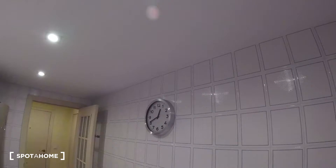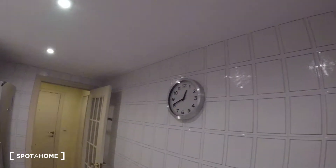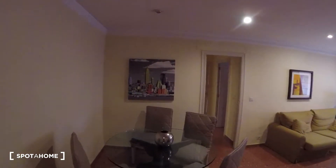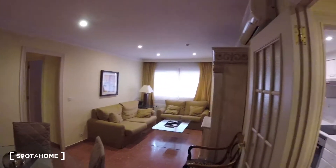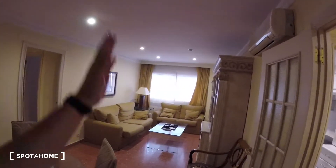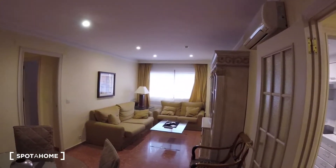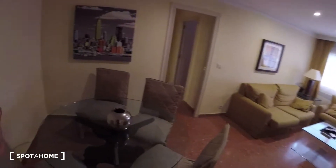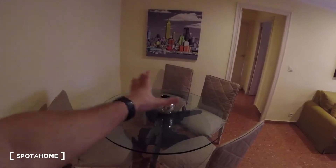We've got a clock decorating the wall — so that would be the kitchen. Now turning to our right-hand side we find the living room. It's a pretty massive living room, with several meters going all the way to the end of the space.